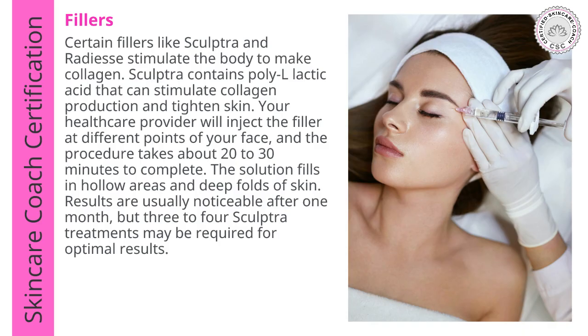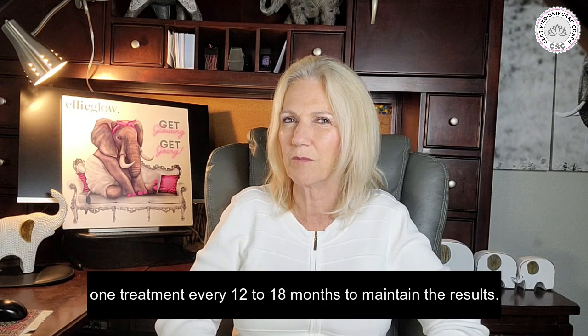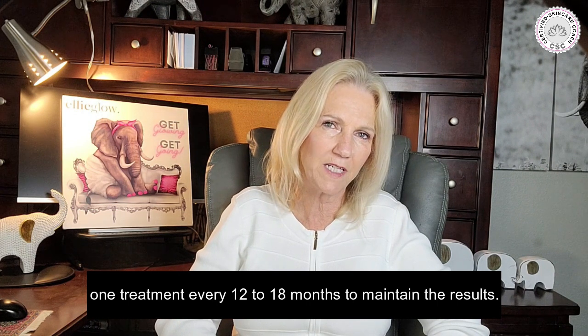A hot topic is fillers. Certain fillers like Sculptra and Radiesse stimulate the body to make collagen. Sculptra contains polylactic acid which can stimulate collagen production and tighten the skin. Your healthcare provider will inject the filler at different points on the client's face, and the procedure takes about 20 to 30 minutes. The filler fills hollow areas and deep folds in the skin, and results are usually noticeable after about a month, though three to four Sculptra treatments might be required for optimal results. For best results, you may need one to three treatments in the first year, then one treatment every 12 to 18 months to maintain results.